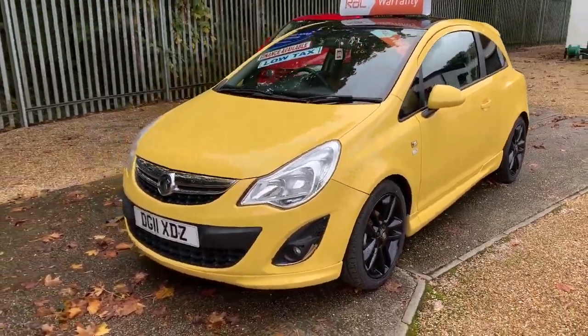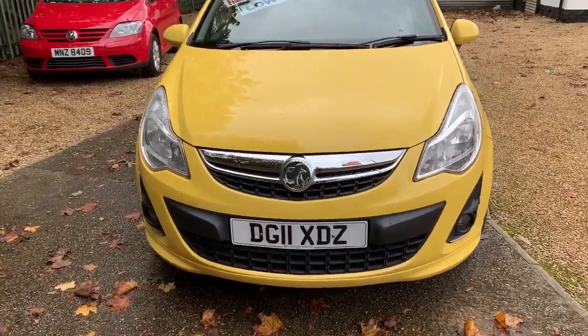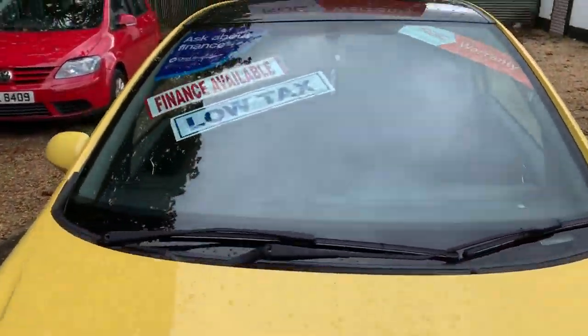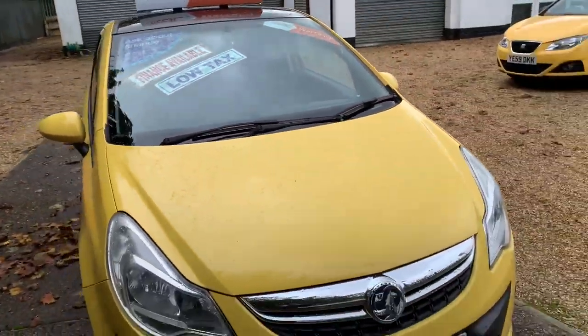Good morning, welcome to Mossy Lee Motors, just diving in and out in front of the rain showers. Today we've got a Vauxhall Corsa — it's the top of the range, it's the 1.2 and it's the limited edition.